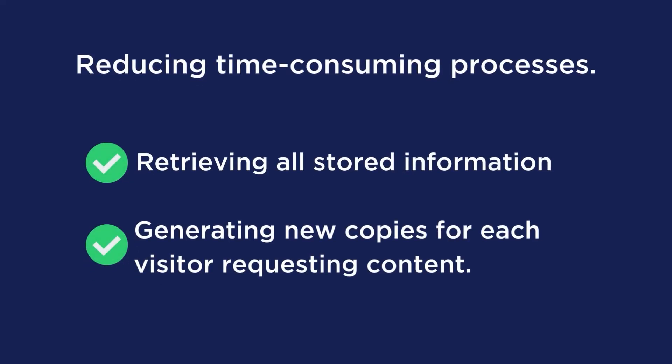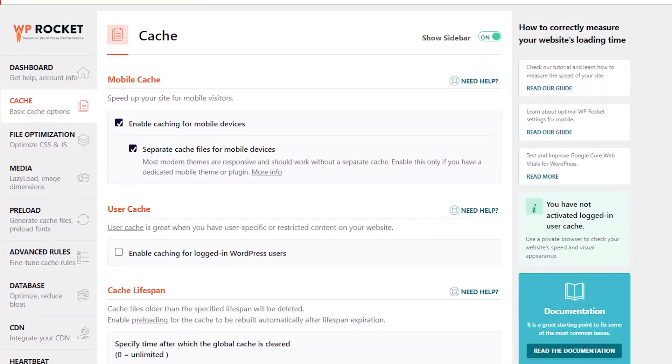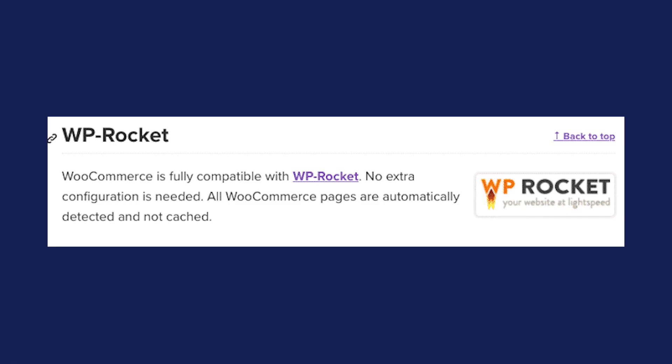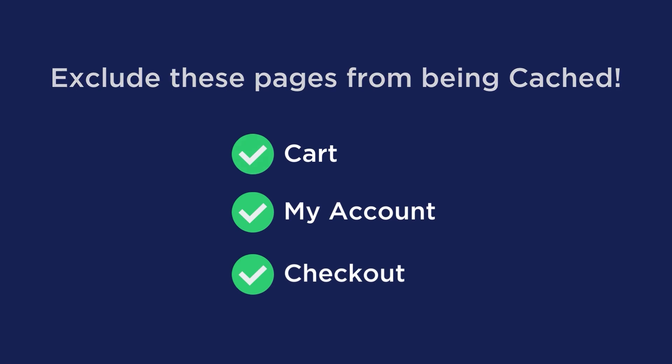Tip number three is to use a cache plugin. Caching improves performance by reducing time-consuming processes like retrieving stored information or generating new copies for each visitor requesting content. If you're looking for the best caching plugin for your WooCommerce store, our plugin WP Rocket has all the must-have features and works great with WooCommerce — we're even recommended on their website. If you use a different plugin, just make sure to exclude the cart, my account, and checkout pages from being cached.